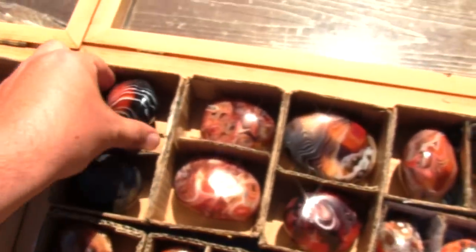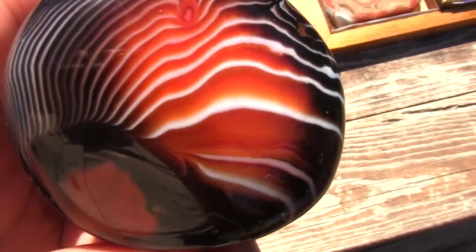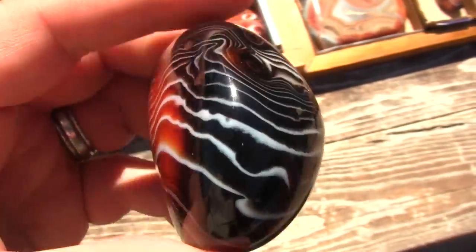This is really just a pretty one — looks like a sunrise landscape or something. Really neat patterns on here.